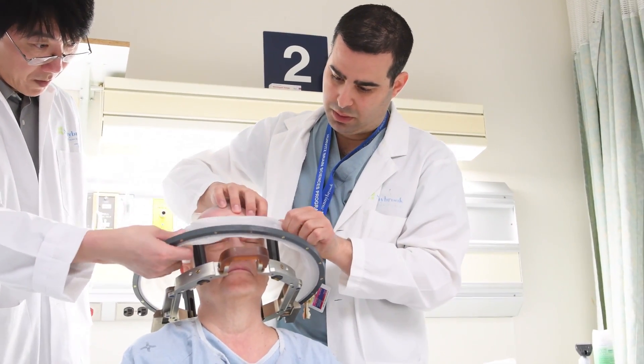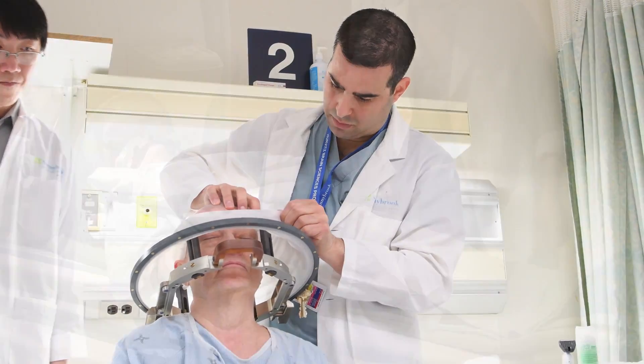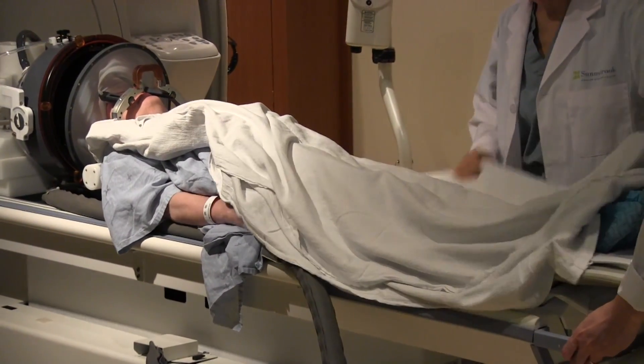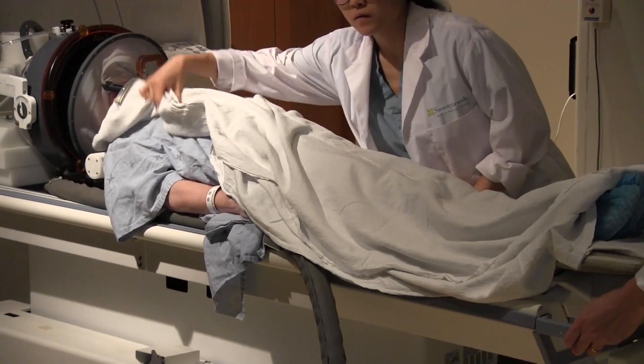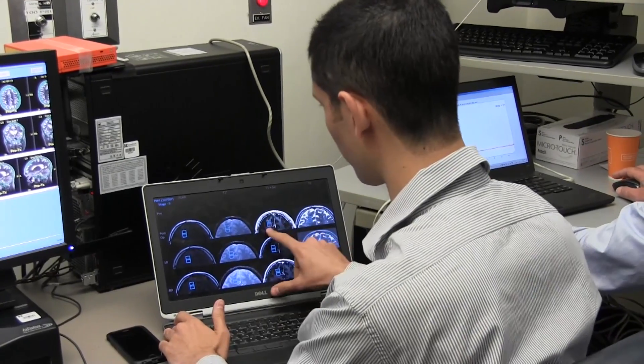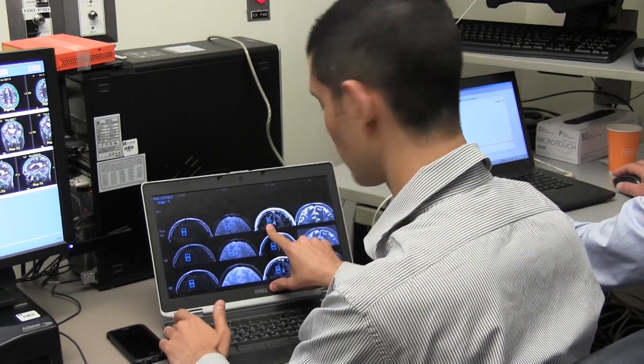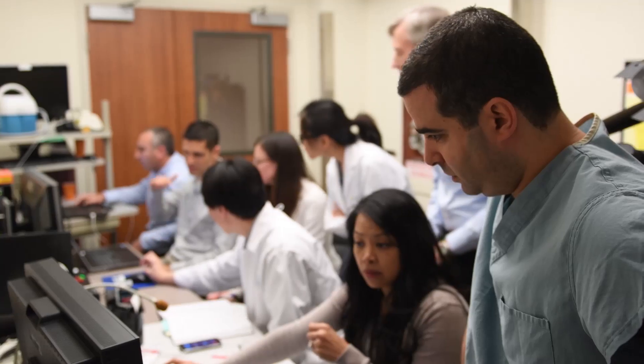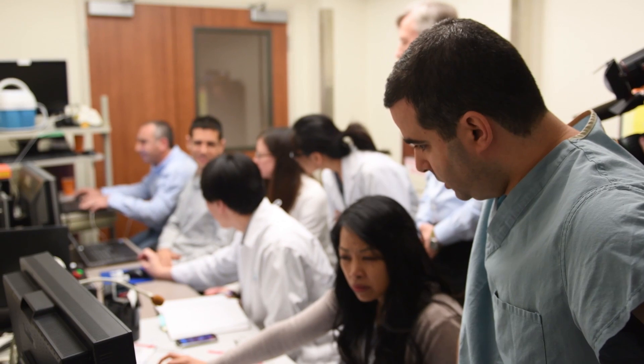The long-term goal is to develop a technique where we can put any kind of molecules or cells in specific locations in the brain. There are many conditions such as Alzheimer's, Parkinson's disease, brain cancer, and others where we may have effective treatments but they just cannot gain access to the brain. Technologies like this may be another tool that we can use to optimize delivery of those compounds.